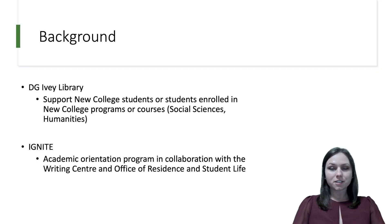For some context, DG Ivy Library is a small academic library in the larger University of Toronto library system. We primarily support New College students or students enrolled in New College programs and courses, which are primarily social sciences and humanities based. During orientation week, our library participates in the planning and delivery of a one-day academic orientation program called IGNITE, in partnership with the New College Writing Center and Office of Student and Resident Life, to help students with the academic transition from high school to university.